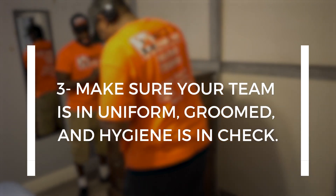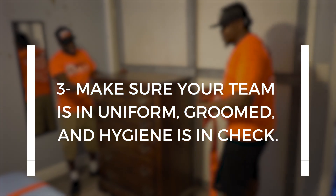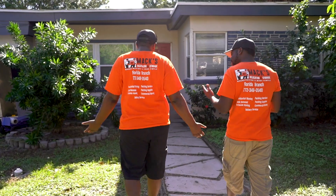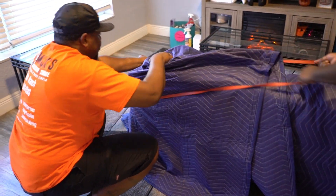Number three: make sure your team is in uniform, they're groomed, and their hygiene is checked. That's the worst thing you could do — especially going into a house. The customer can smell your guys from a mile away and, again, their mood is just thrown off. Make sure you're in uniform, you have uniform shirts. It shouldn't look like you have a laborer hired off the street. Presentation is everything and goes toward your first impression.